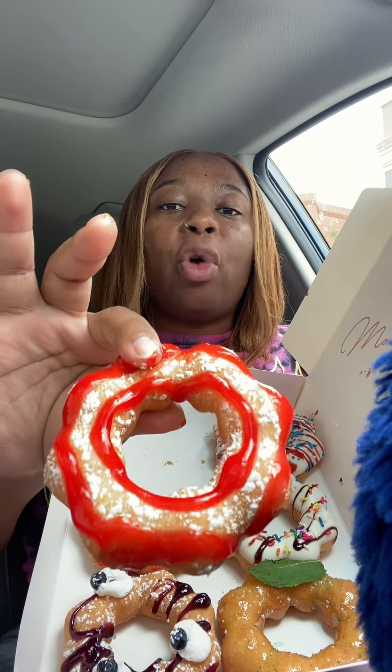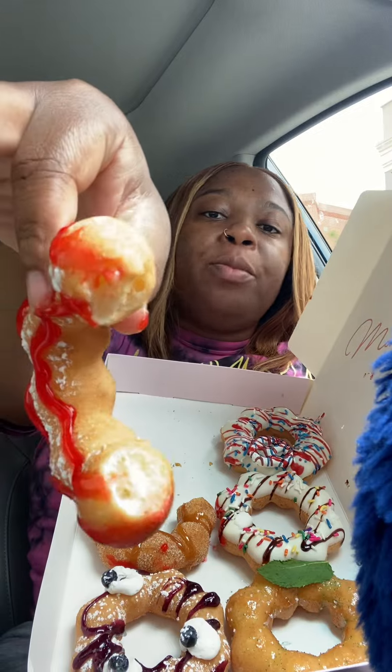Next up we have the strawberry funnel. I think it could have used a lot more powdered sugar — it's not really giving funnel cake. But it is good and I like the strawberry glaze, so I'll give it like a seven out of ten.